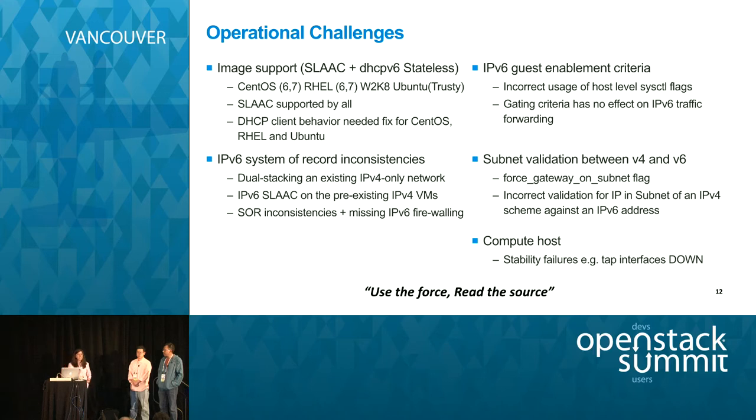In terms of IPv6 system of record inconsistencies: this is a very corner case but nonetheless prevalent. It occurs when a virtual machine is on an IPv4-only network and at some subsequent point you add an IPv6 subnet to that network. By virtue of SLAAC, when the VM receives an RA, it will auto-configure the interface with IPv6, which is expected behavior. But what happens in OpenStack is that there is no system of record for the corresponding IPv6 interface in the Neutron database, and it is an out-of-band configuration, so no IPv6 iptables rules get generated on the compute node for that VM. That is still an open item that needs to be discussed in the community.